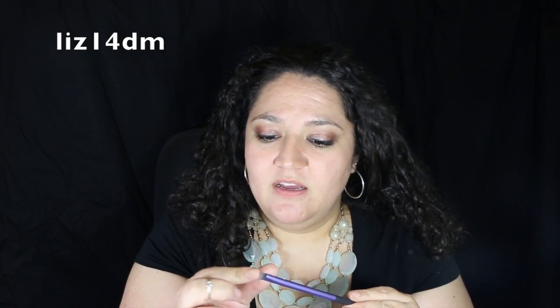I guess that's why it's called a shading brush. I think this would also be good as a spot concealer brush. It just feels so soft. I love it, and it's cheap — I think I paid $7.49 for it.